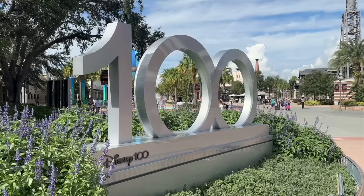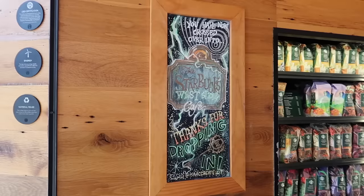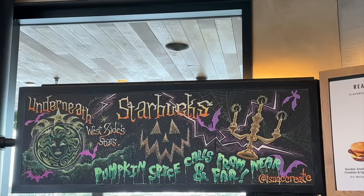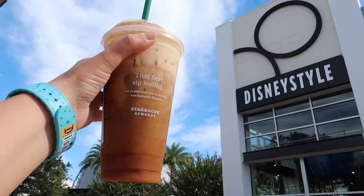We're going to start out and get in the vibe with a pumpkin coffee from the big Starbucks here in Disney Springs. Look at how cute their chalkboard is today — it's Twilight Zone themed. I love it. Pumpkin cream cold brew, my favorite for the season. I love a hot pumpkin spice latte but it's hot out, so pumpkin cream cold brew iced. Now we're ready to begin.